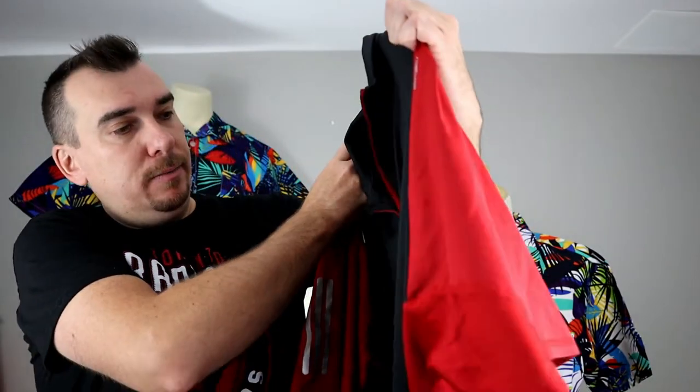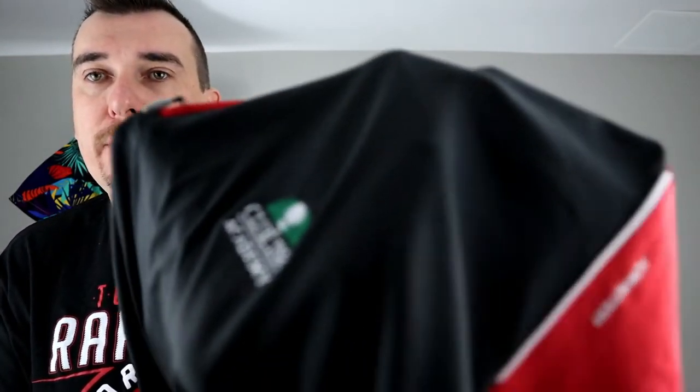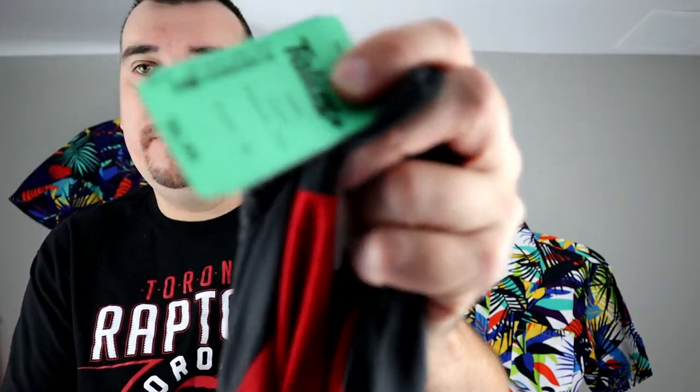We got an Adidas golf quarter-zip here. It does have an embroidered logo on the front — Club Link Academy — which shouldn't hurt the value too much. It was $6.99, so we paid $3.50, and we'll ask mid-20s — $25 or so.